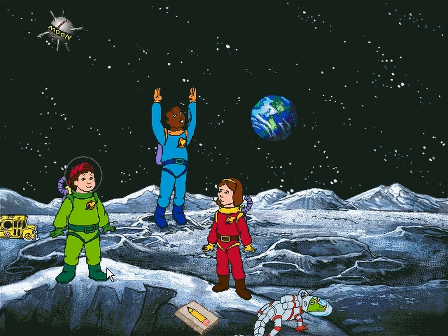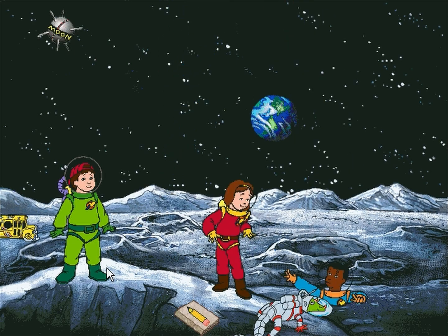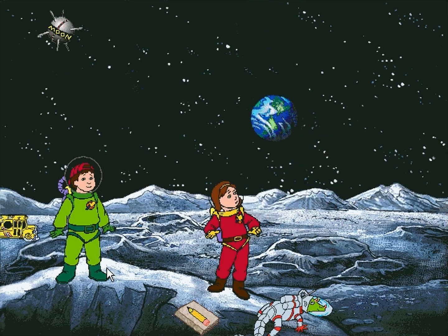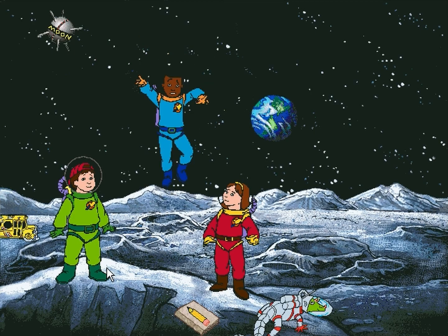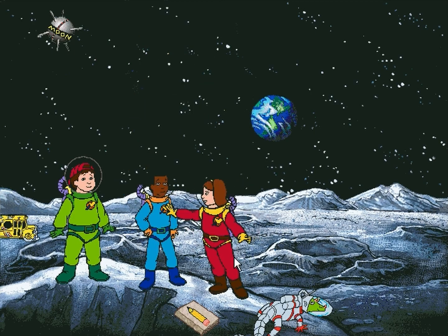Check this out! Earth is just beautiful from here. Tim? You okay? In some places, moon dust is 50 feet deep!